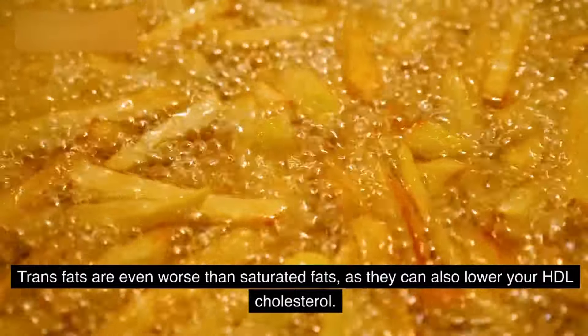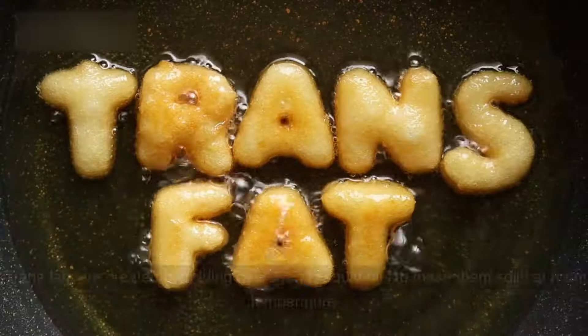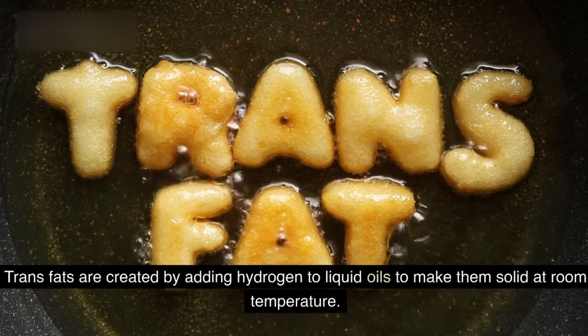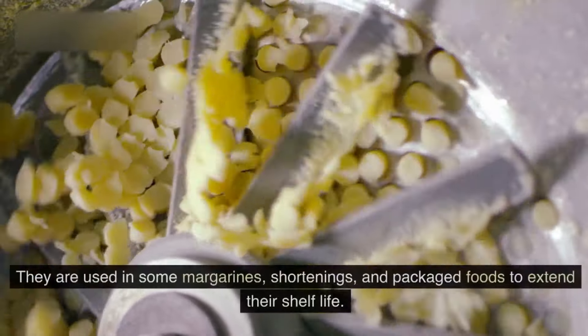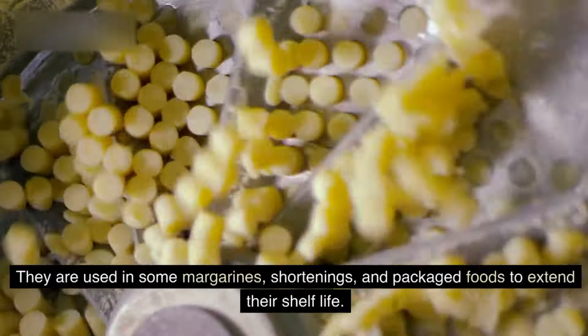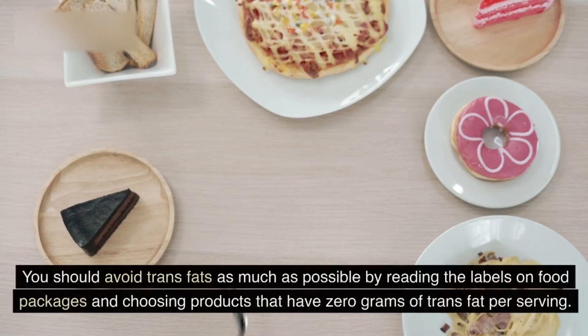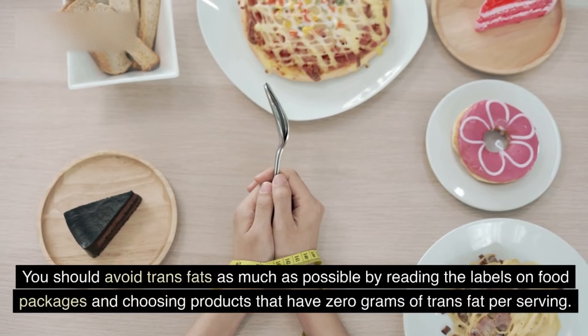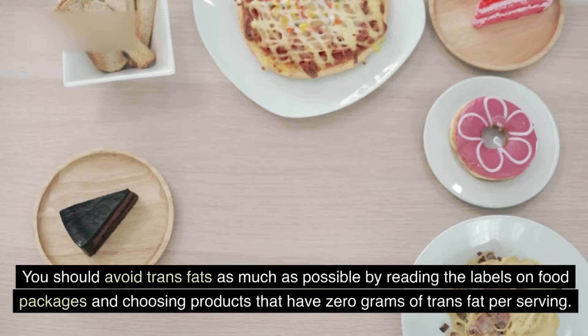Trans fats are even worse than saturated fats, as they can also lower your HDL cholesterol. Trans fats are created by adding hydrogen to liquid oils to make them solid at room temperature. They are used in some margarines, shortenings, and packaged foods to extend their shelf life. You should avoid trans fats as much as possible by reading the labels on food packages and choosing products that have 0 grams of trans fat per serving.